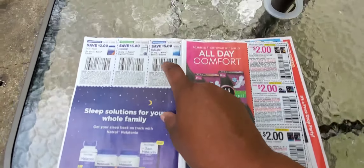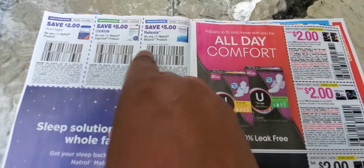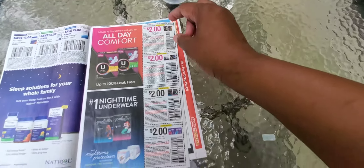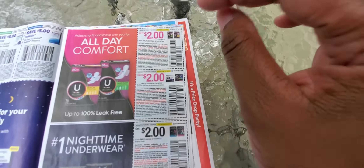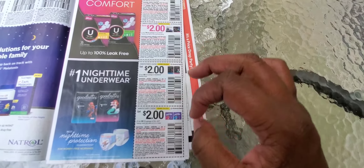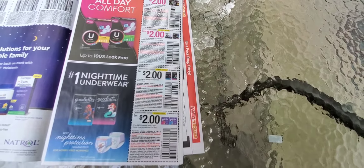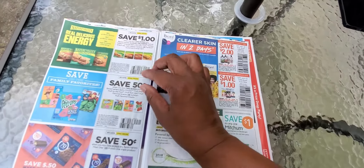Of course, U by Kotex always gives us a good deal — two dollars off, two dollars off, two dollars off, two dollars off. Some of these stores you might be able to use them to get overage at places like Target or Walgreens.